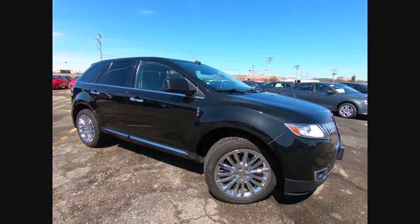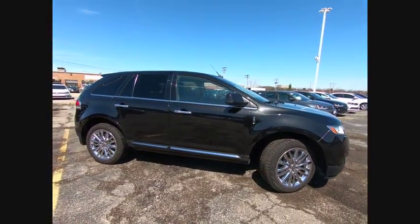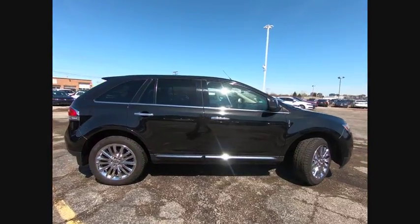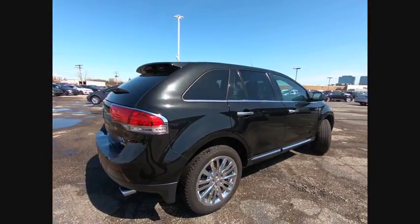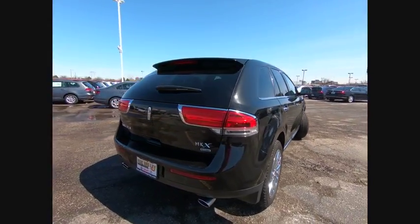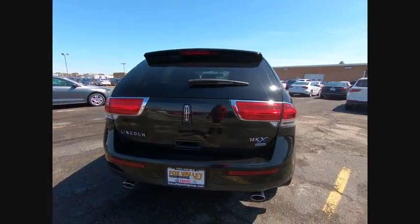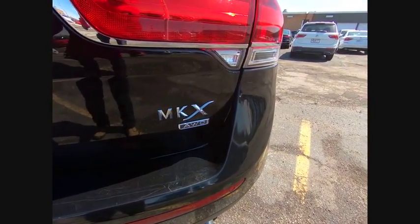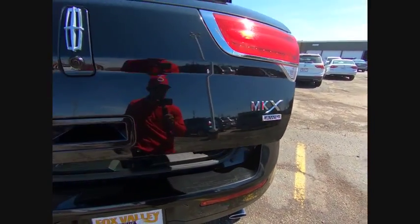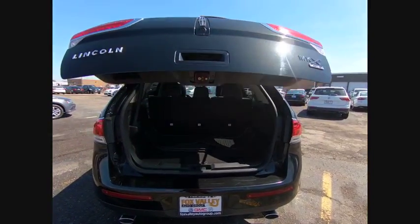The 2011 Lincoln MKX offers performance and a distinctly powerful ride that's ahead of the curve. Boasting excellent launch and acceleration with a powerful engine that delivers plenty of horsepower, the Lincoln MKX is truly empowered for action and is priced below $15,000. This vehicle has less than 100,000 miles.